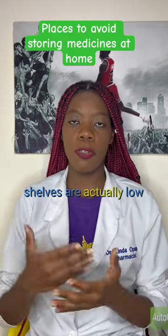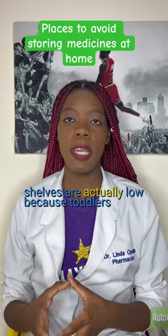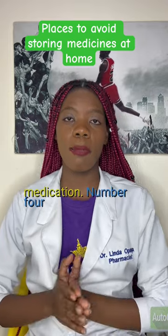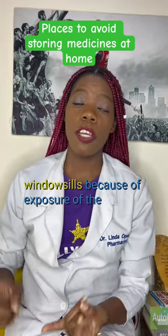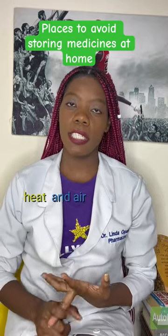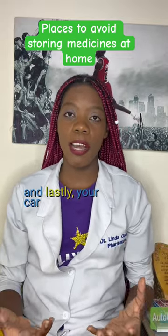Shelves that are low because toddlers can actually reach them and take the medication. Number four: the windowsills, because of exposure of your medicine to moisture, heat, and air. And lastly, your car.